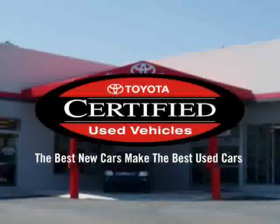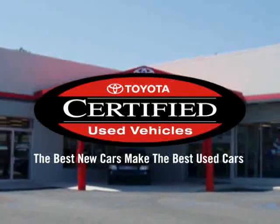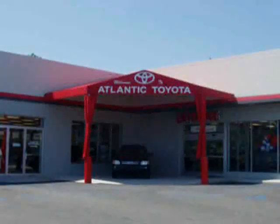Atlantic Toyota knows you have a choice, and that's why our internet customers enjoy VIP treatment, exclusive promotions, and special pricing on every quality pre-owned vehicle, like this.